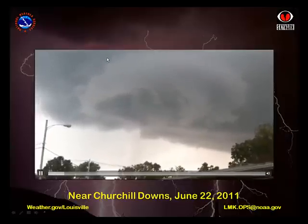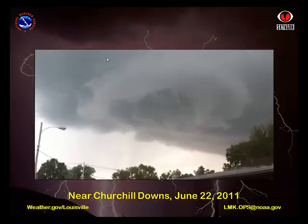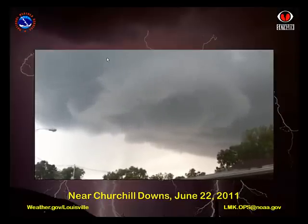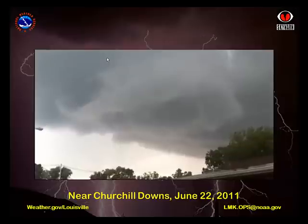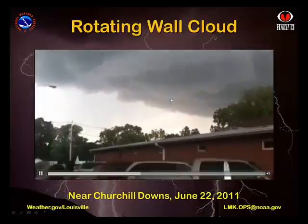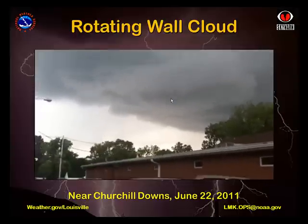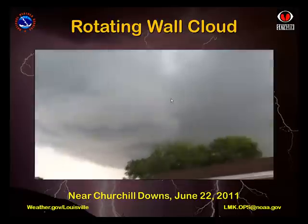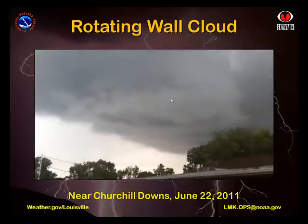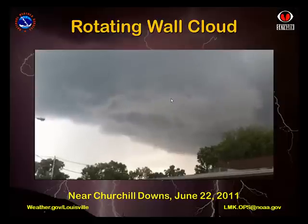This video shows us a storm near the famous Churchill Downs Racetrack in Louisville. One of the first things you'll notice here is the obvious rotation of the cloud. Even without the sirens wailing in the background, you can see enough here to surmise that this is a rotating wall cloud. The direction of rotation with the wall cloud is significant because more than 95% of all tornadoes rotate cyclonically. Cyclonic rotation is a rotation that, when viewed from above, is in the same direction as the rotation of the Earth. In the northern hemisphere, this is counterclockwise.